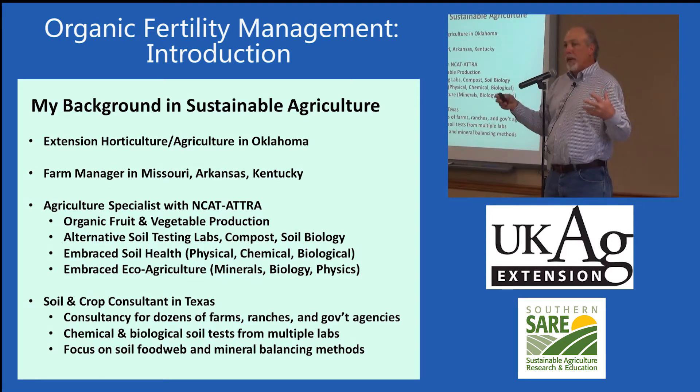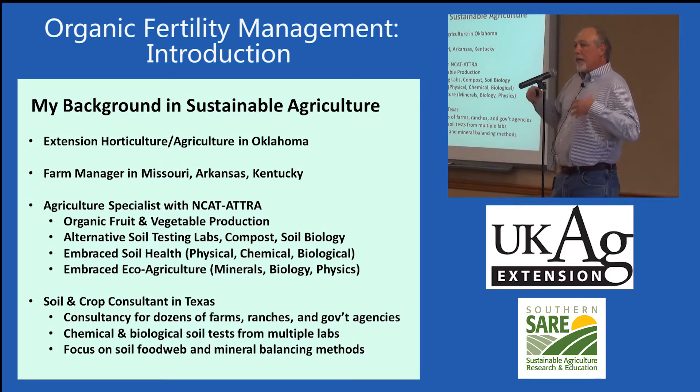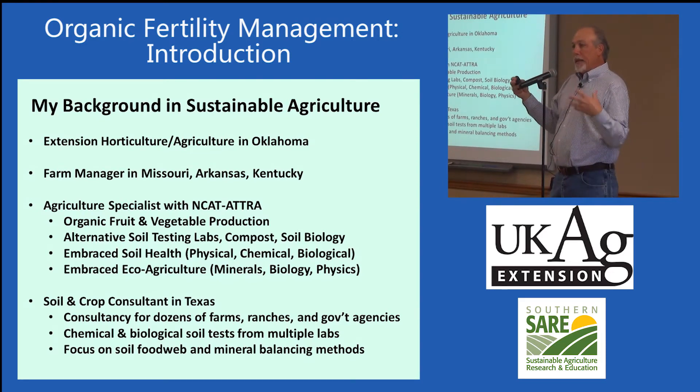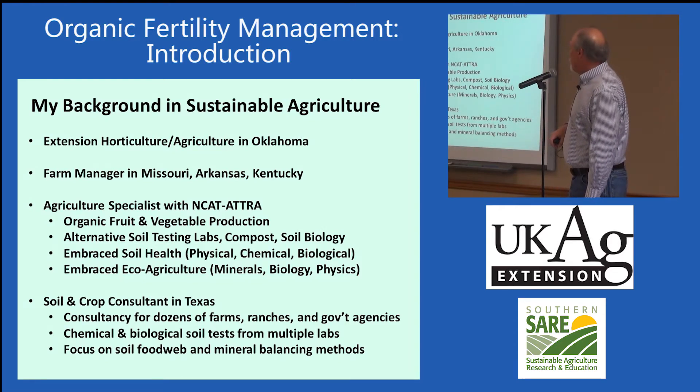In the process of learning, I embraced the concept of soil health — healthy soil equals healthy crops equals healthy food. I also adopted eco-agriculture, an advanced form of organic farming. It's not strictly organic; it's a combination of conventional and organic that pays attention to the minerals, biology, and physics of the soil. They use instruments to measure things like EC — electrical conductivity — and advanced techniques to promote really healthy soil and healthy crops. Following that, I worked in private consulting in Texas with various farms and government agencies, doing soil testing.